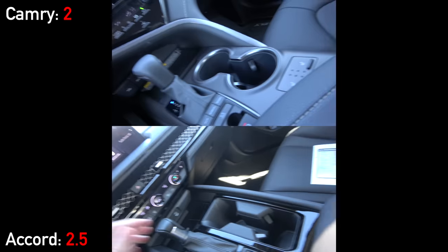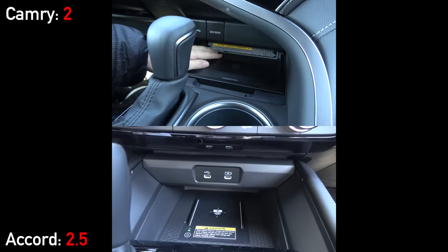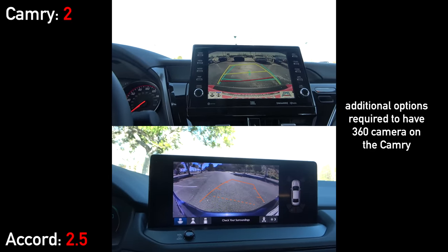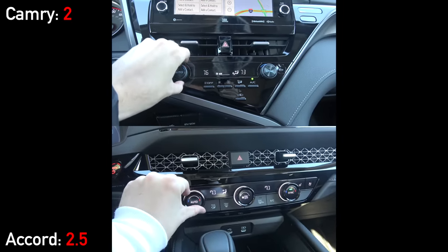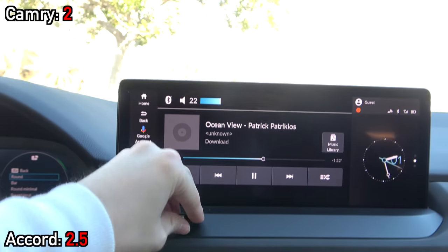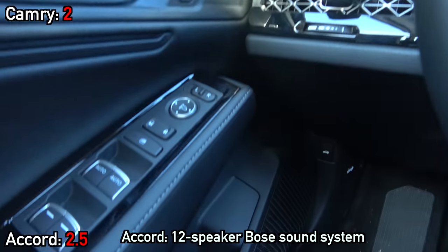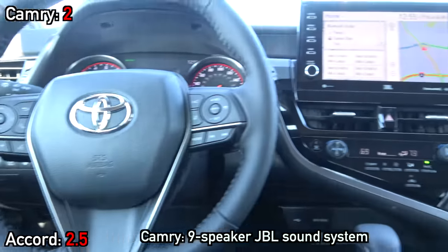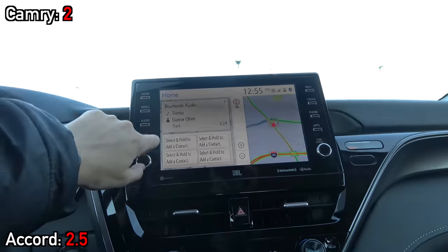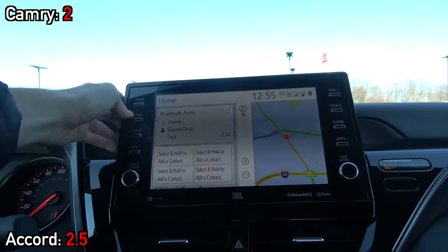Interior storage is pretty much neck and neck, both having giant center consoles and plenty of storage up front. Both have traditional shifters, and when in reverse neither has a 360-degree camera system as equipped. Both sedans have dual-zone automatic climate control. As for the audio systems, the Camry's JBL is fine, but the Bose system on the Accord has more detailed sound and bass from its additional three speakers.